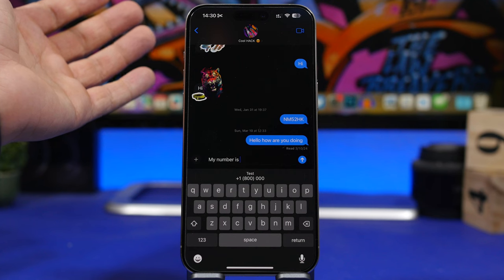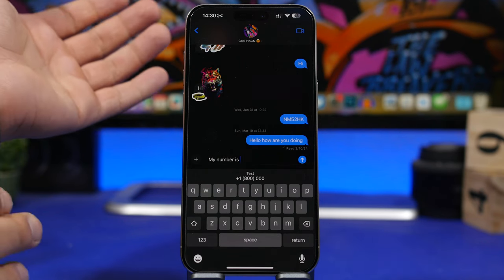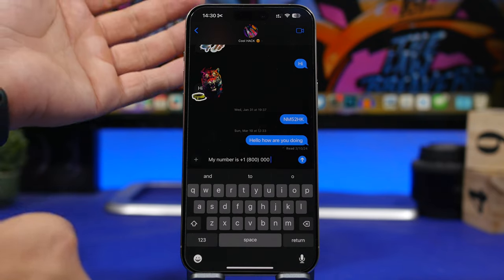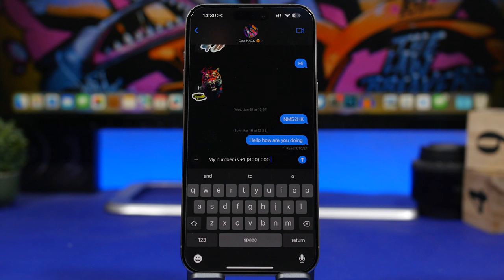On the Contacts app and on the Phone app, you will have your card at the top where you have your number, and that's what it will display. So just like that I can go ahead and tap it, it will add the number, and I can send it in a message, email, or anywhere else I want.